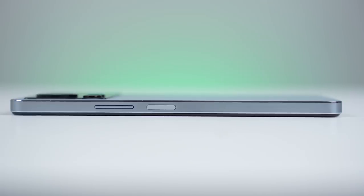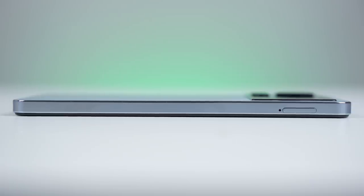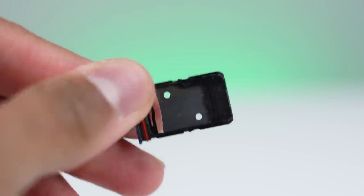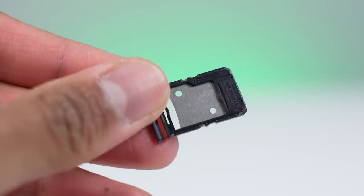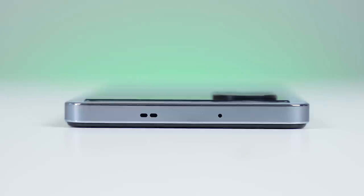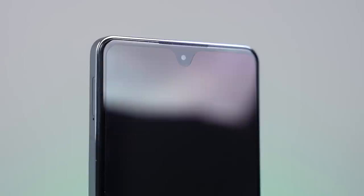Looking around the device: on the right-hand side we have the volume rocker and the power button, which doubles as a fingerprint scanner. On the left is the SIM card tray with space for two SIM cards as well as a microSD card for expandable storage. At the top there are microphones, and at the bottom a USB Type-C port, a 3.5mm headphone jack, and one of the two stereo speakers — one firing from the bottom and one from the earpiece.